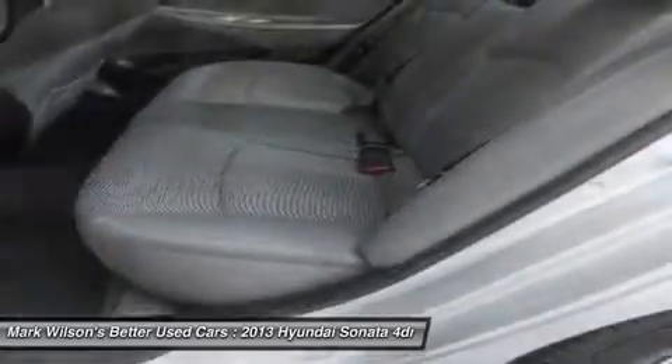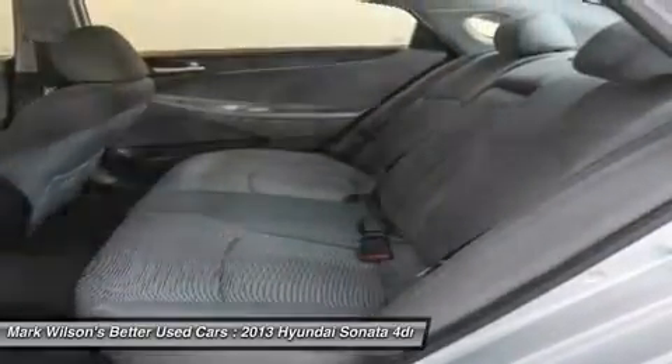Power steering, cruise control, four-wheel disc brakes, keyless entry, and floor mats.